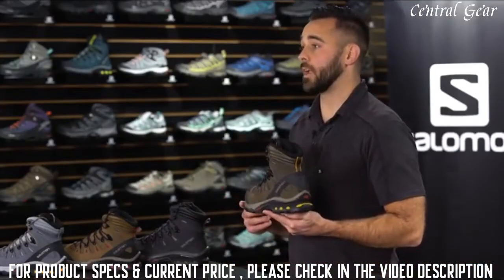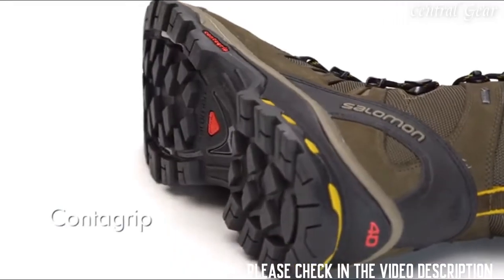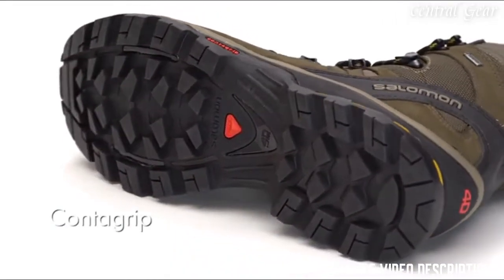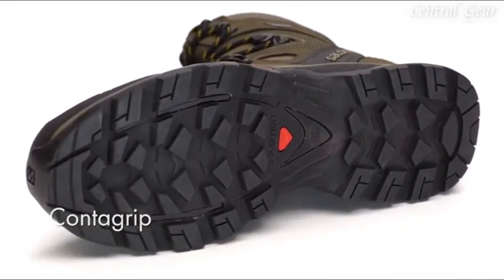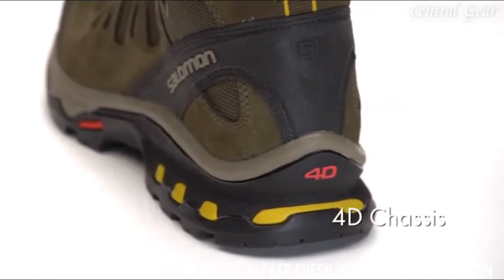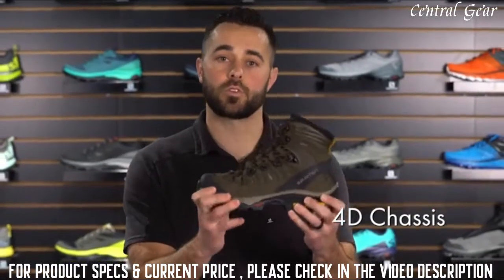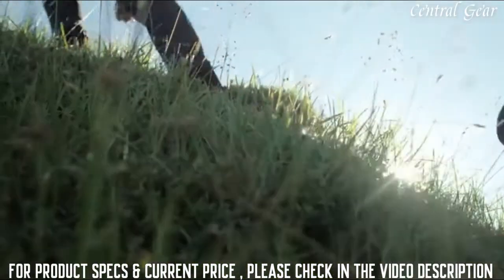What makes the Quest 40 so great is that we've taken our trail running technology and beefed it up. The Quest 40 has a Contagrip outsole — a high-abrasion compound that provides tremendous grip and traction in a variety of different terrains. The Quest 40 also has a 4D chassis, which provides tremendous torsional rigidity on uneven terrain and tremendous support on the long haul.